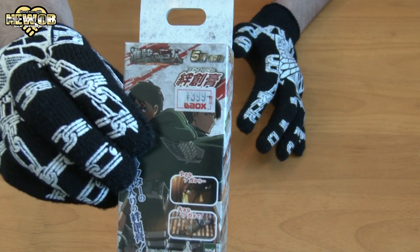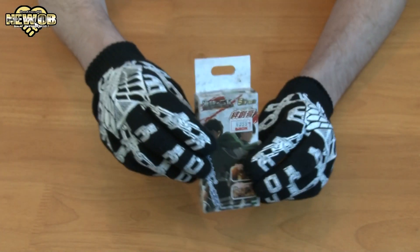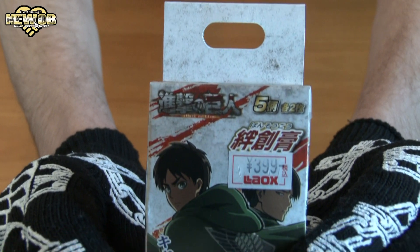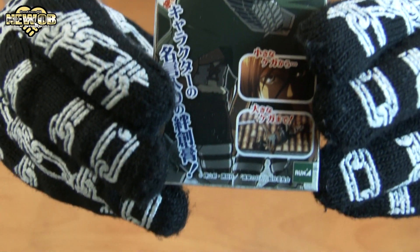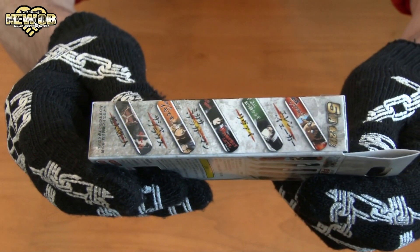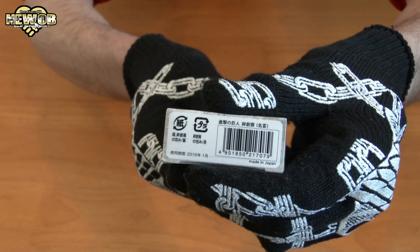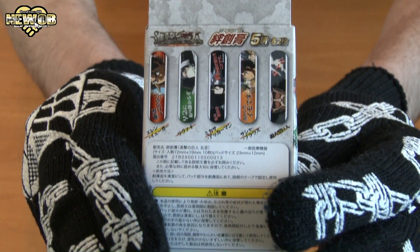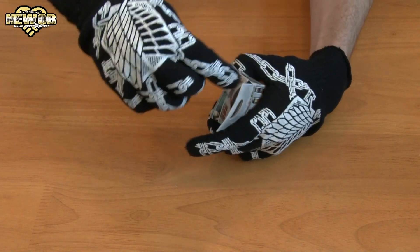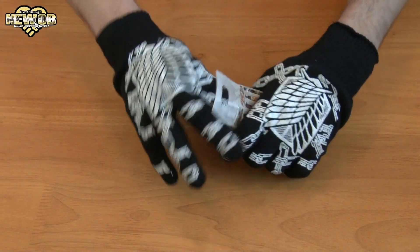Attack on Titan band-aids. I have shown some band-aids before, but these are slightly different. Here's the front of the box, the top, the side, the other side, the bottom, and the back. Let's pull this open — the tape is making it very difficult to open.